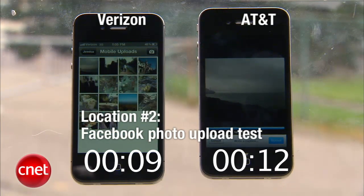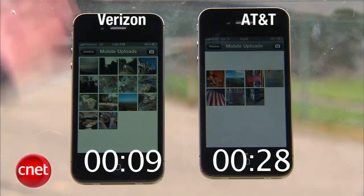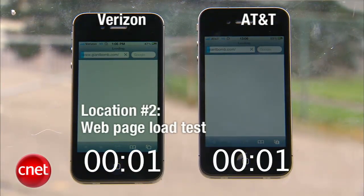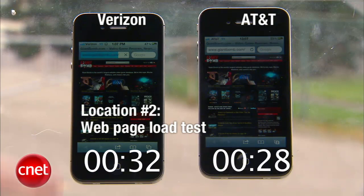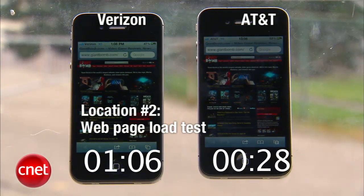Verizon finished first on the Facebook photo upload. AT&T did take a lot longer that time. On the web page load test, it looks like it's fully loaded — AT&T wins that time. This is not a full sweep; Verizon was a little stuck there. AT&T actually won this time by only about 30 seconds or so.